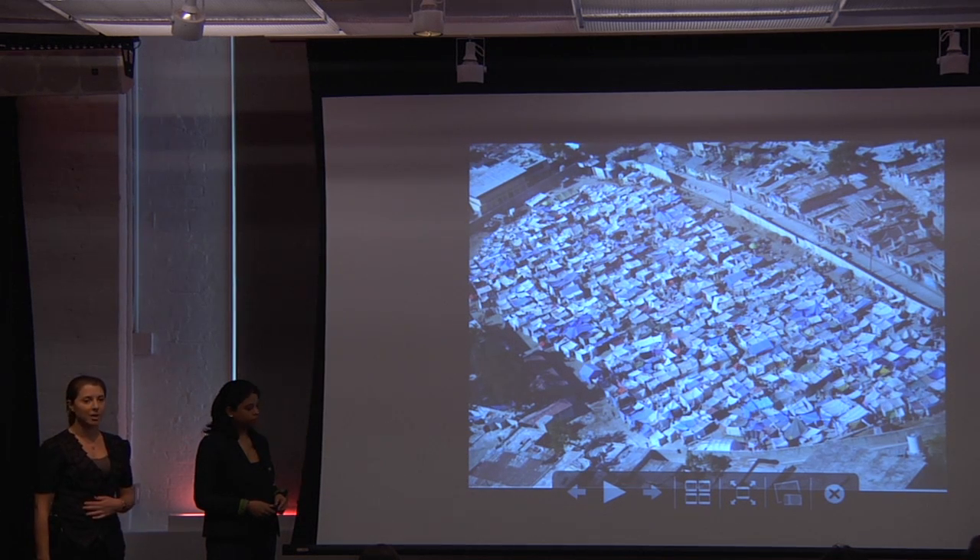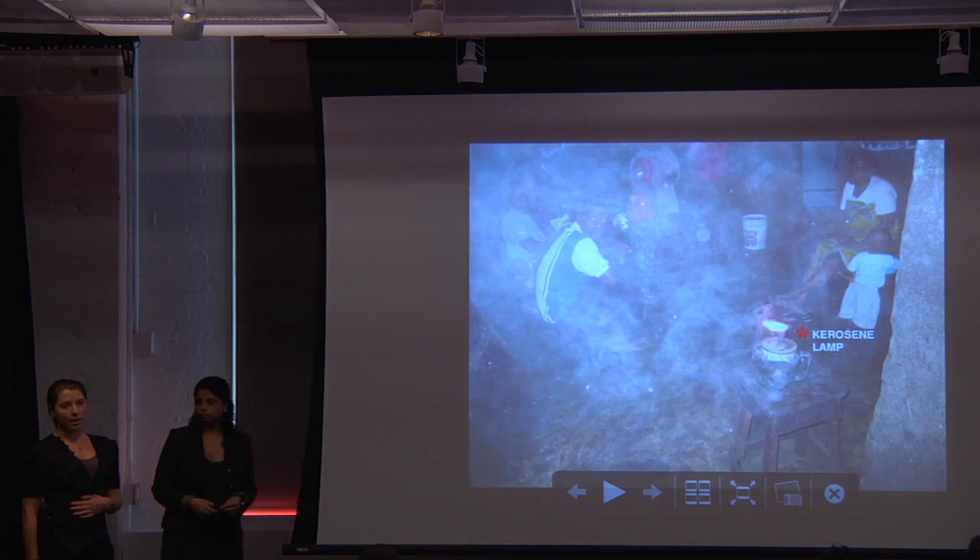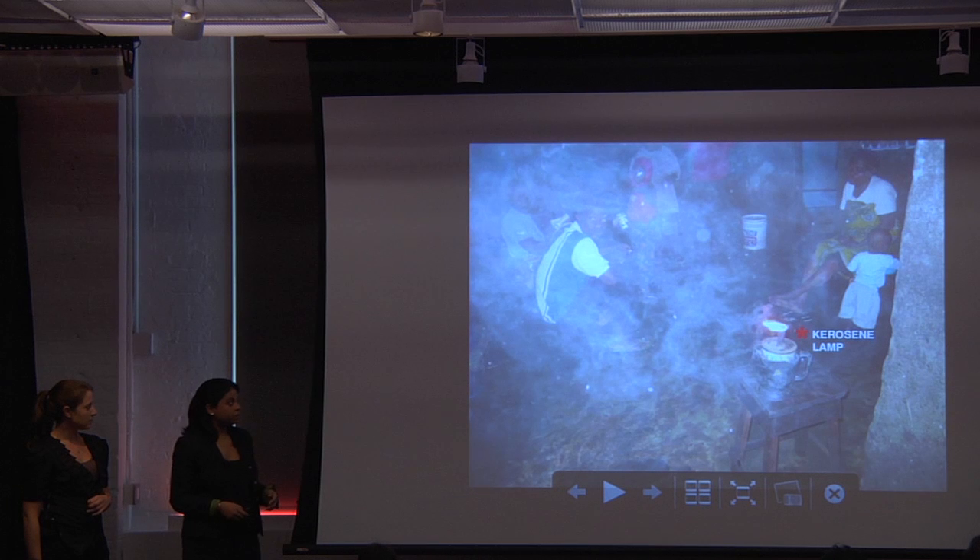Light is actually a very basic need that we often take for granted. And we realized in our research how important light is to improving safety and living conditions for these people. Additionally, 1.6 billion people across the globe lack access to stable electricity. Many of these people are forced to rely on dangerous and toxic kerosene lamps as their primary source of light.